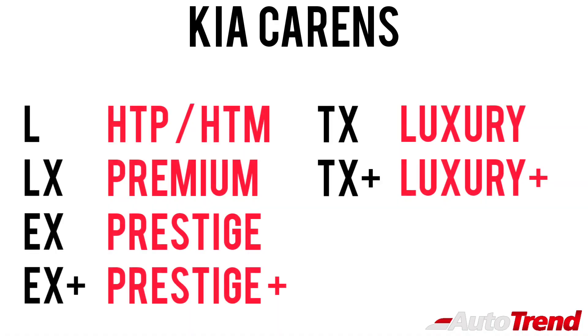Further details regarding the features and trim levels will be revealed on December 16th.